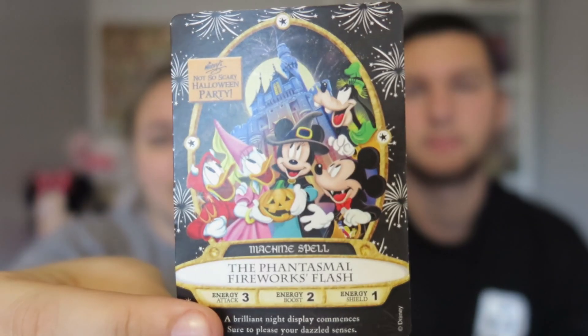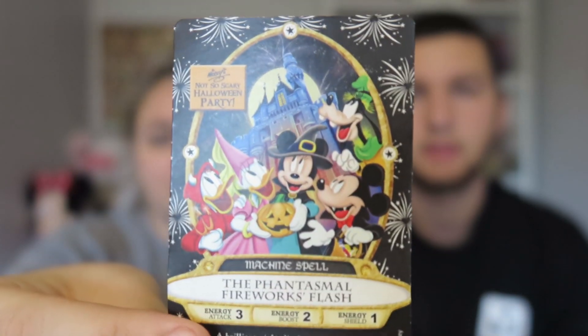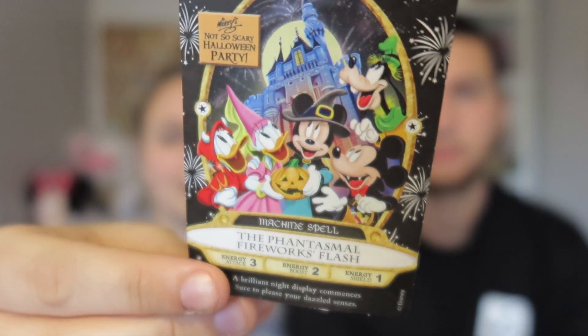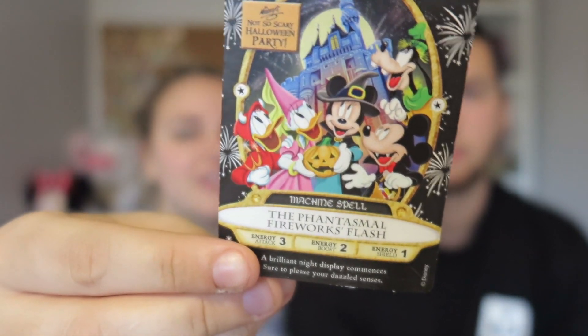When you go to the Halloween party you're able to get a free specialty Sorcerers of Magic Kingdom card. We picked those up — we each got one but we'll just show the one. It's different for every year of the Halloween party. This one has all the gang trick-or-treating, and it's supposed to tie into the fireworks show.